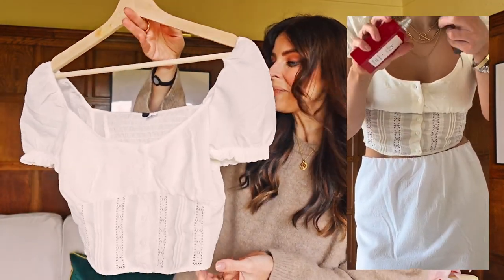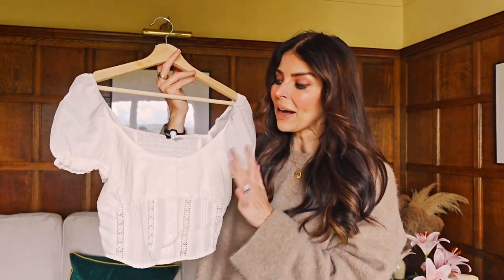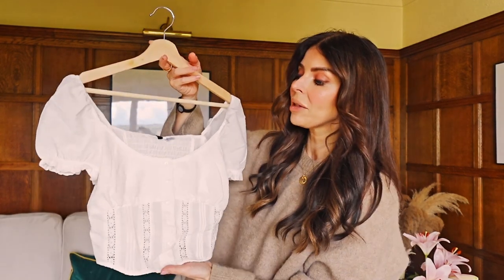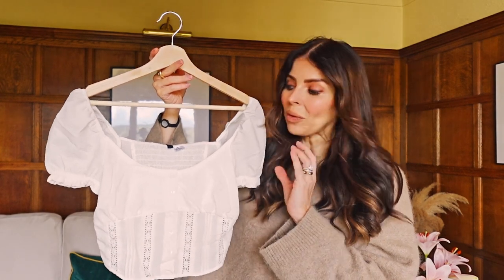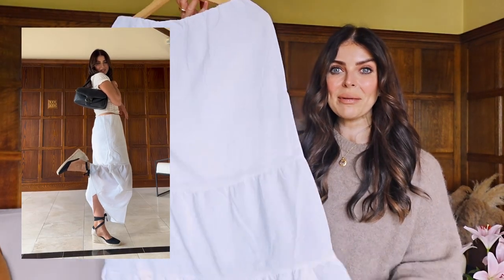I got this in a size extra small. I styled it with a maxi skirt, but I also think it would look so lovely with linen trousers, denim shorts, or a cute little skirt. There are so many ways you could dress this up or down and wear it all the way through spring and summer.